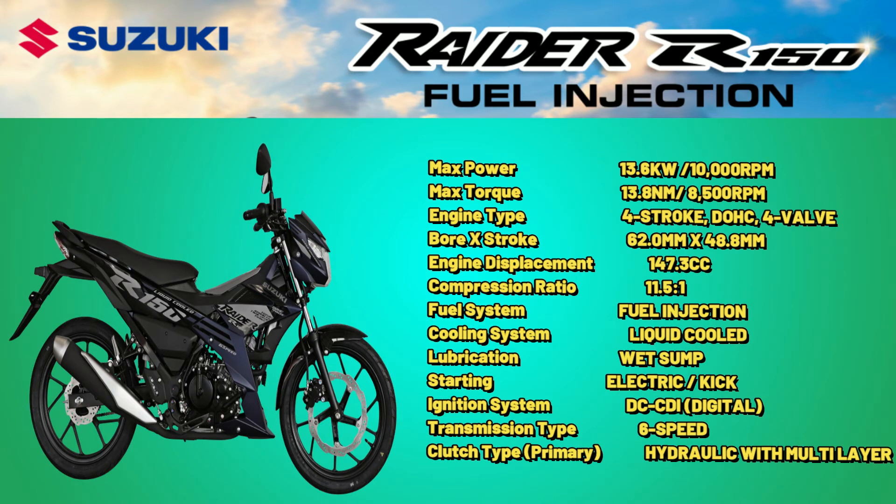Specifications. Engine Max Power: 13.6kW at 10,000rpm. Max Torque: 13.8Nm at 8,500rpm. Engine Type: 4-Stroke.